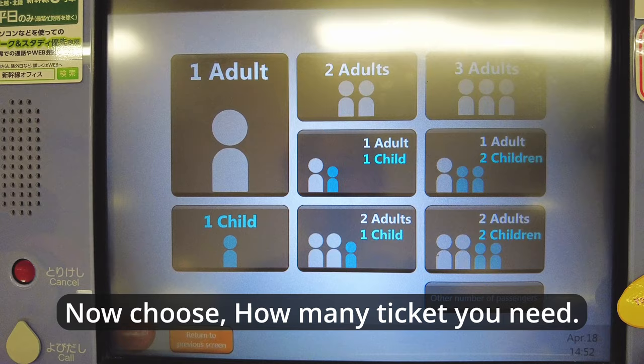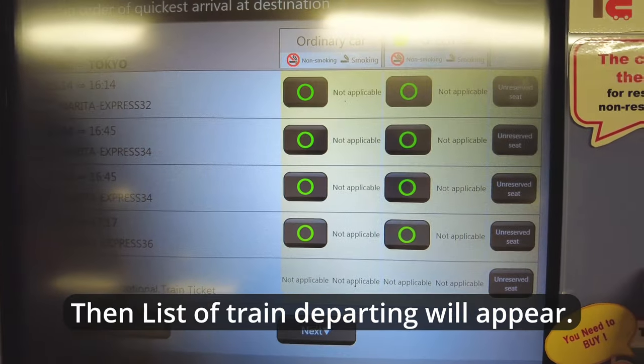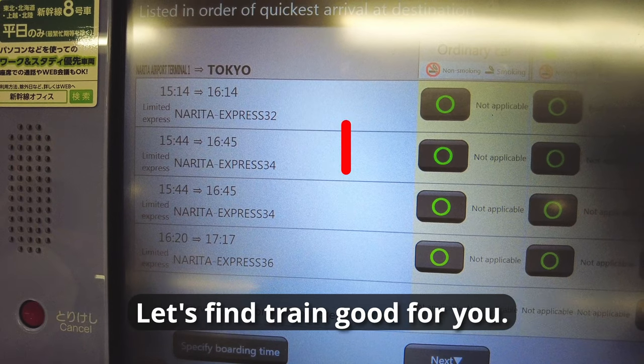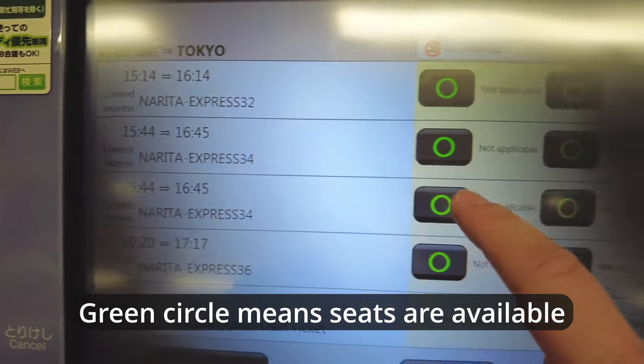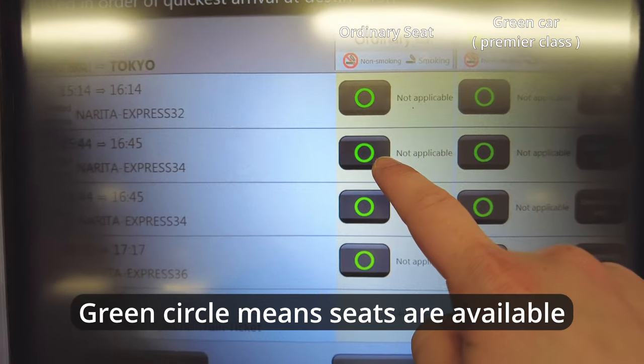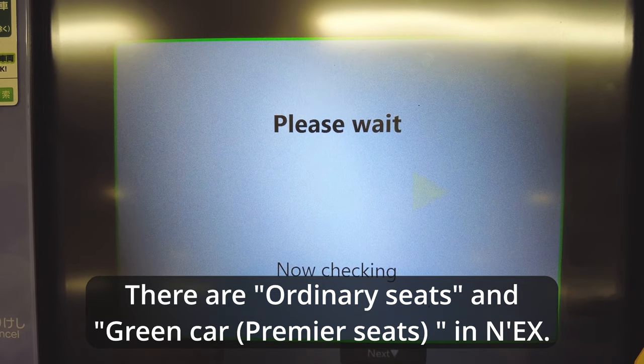Now choose how many tickets you need. Then a list of departing trains will appear. Look at the departure time and choose the train that works for you. A green circle means seats are available. The left column is ordinary seats and the right column is Green Car seats, which are premier class.